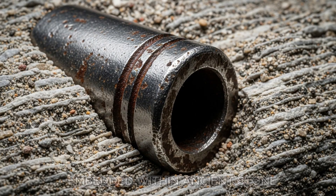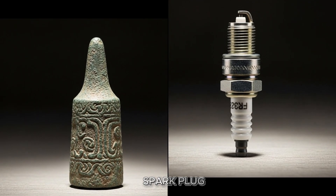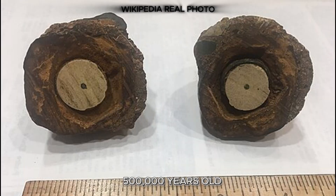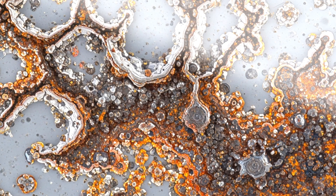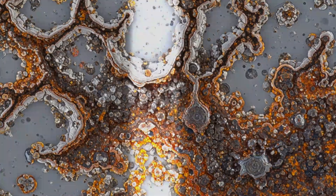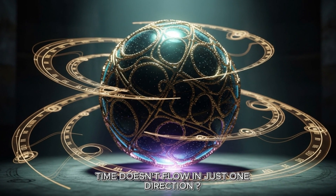Embedded within ancient stone sits what appears to be a metallic cylinder. White porcelain surrounds a copper core, corroded but perfectly formed. It looks exactly like a modern spark plug. But that's impossible — the surrounding rock matrix is dated to approximately 500,000 years old. Half a million years before humans invented electricity, engines, or anything requiring spark ignition. The oxidation patterns tell a different story: the corrosion on the metal matches the age of the surrounding stone. X-ray analysis reveals internal structures consistent with manufactured components. Could this be remnants of a civilization that existed before recorded history?